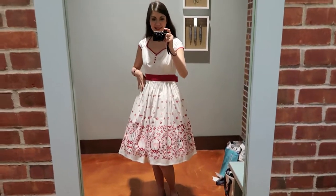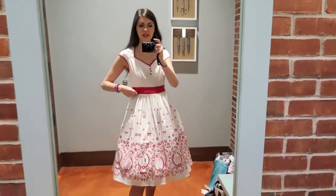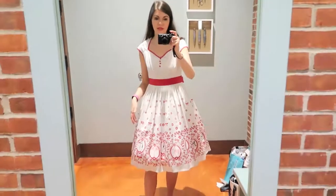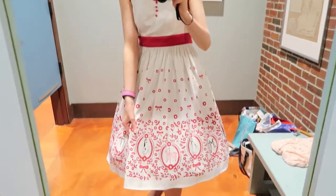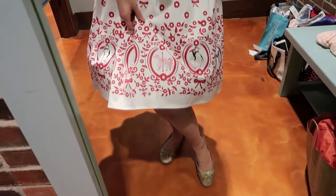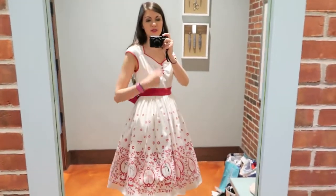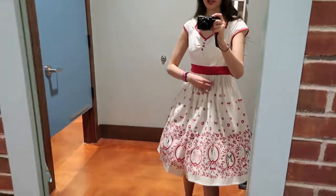Here is the Mary Poppins dress, and this has kind of the opposite problem of the Pinup Girl one. The Pinup Girl was a little tight in the waist - this one is on the loose side, a little bit big. This is just my size range. But it is really cute - look at these details: the penguin, the carousel horse from Mary Poppins. The fabric is so cute, it reminds me so much of Mary Poppins' jolly holiday dress. There's a little sash in the back - it's adorable, it just doesn't quite fit me right.